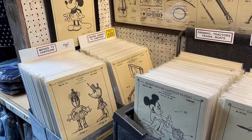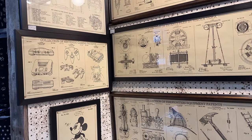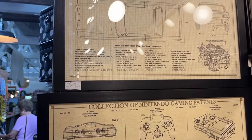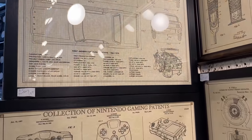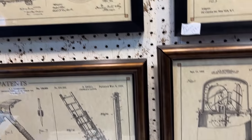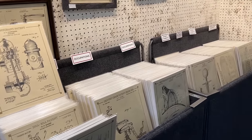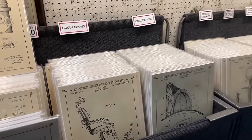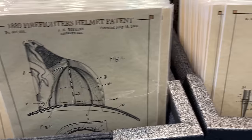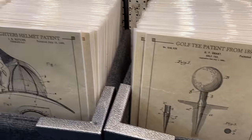Here I am at the antique mall. We have several displayed framed patents here — and of all things there's the Mustang design patent. Just about any category that you can think of: handcuffs, fire hydrant. And then they're in record bins here just like the old record shop — dentist chair, fire hat, fireman's hat, golf tee.